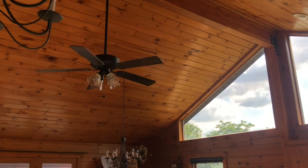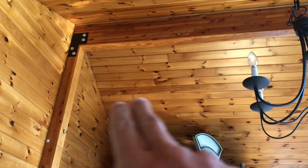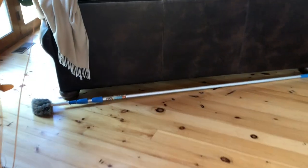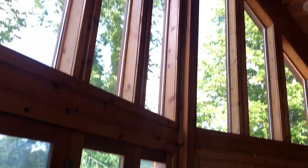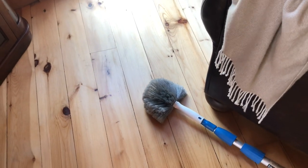That brings me to my next topic: cleaning. Cleaning this house is very difficult because no matter what you use — a rag or a cloth — it snags on all this wood. You need to use a brush. We use a brush like this so the brush head allows us to brush the cobwebs. As you can imagine, you get all kinds of cobwebs way up in these hard-to-reach places and nooks and crannies around the windows.